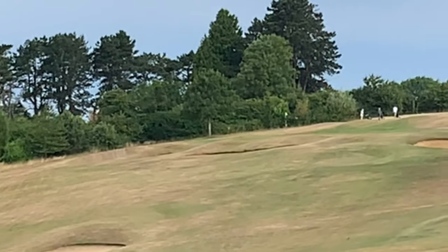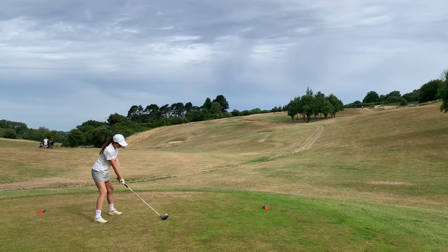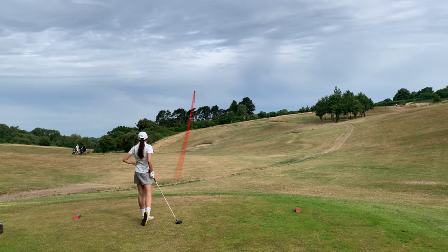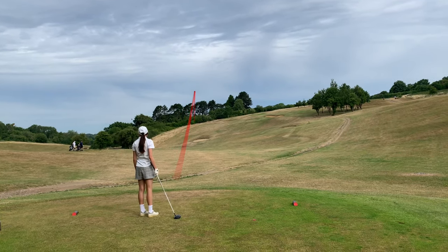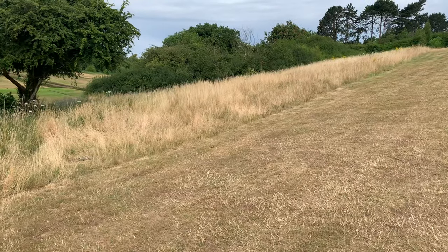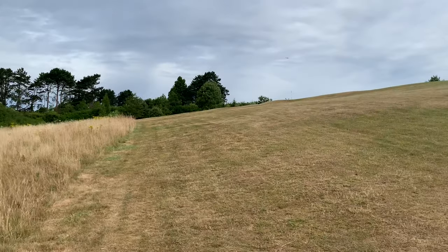Nice shot — just rolling down the hill a little bit, just above that bunker there. I think you're okay, just in the rough. Nice strong shot, well done — you're out.